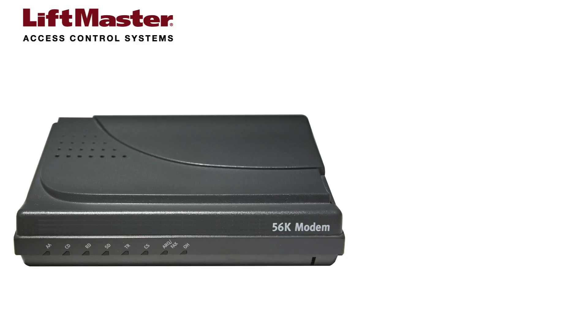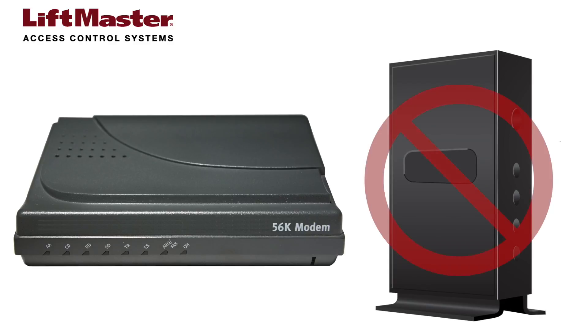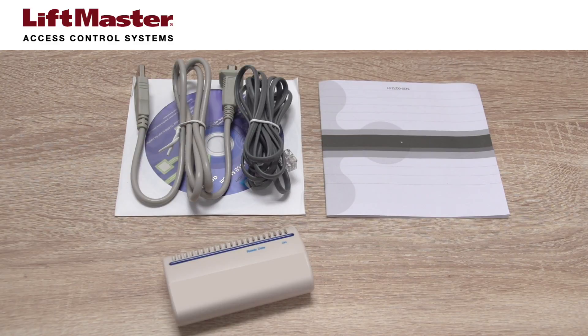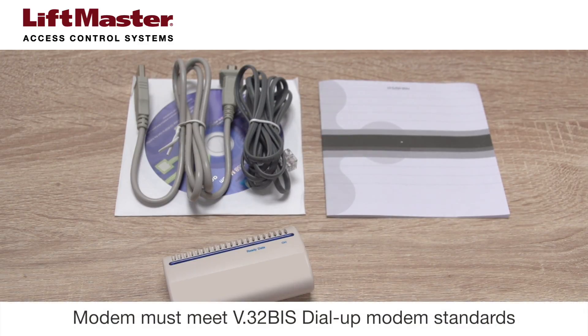The dial-up modem in our telephone entry systems cannot communicate with an administrator's computer via a DSL or cable connection. For best results, LiftMaster offers a dial-up modem, model USB modem, which can be purchased through our dealer extranet. Other brands and models may work, but cannot be guaranteed. You must use a modem that meets V32Biz dial-up modem standards.